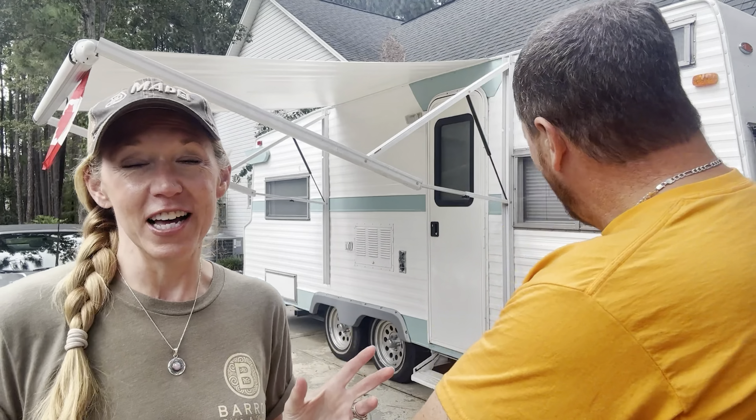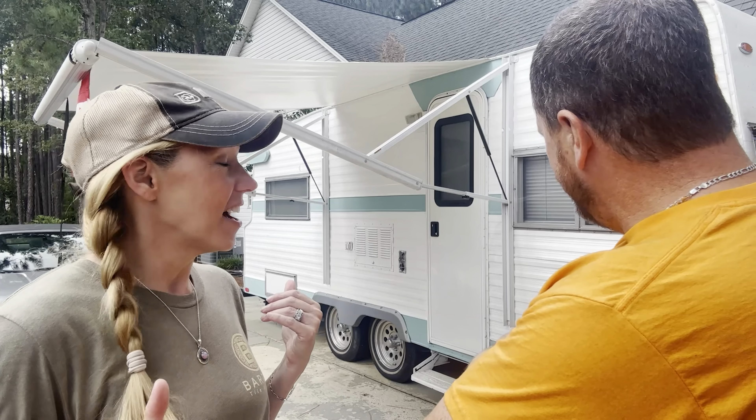Mildred is a 1972 Shasta double axle, and she's been a lot of fun. We had a fun trip to Michigan.